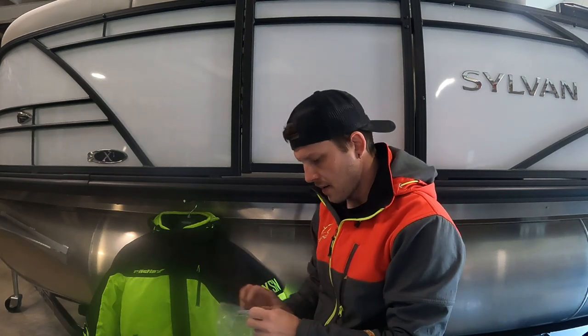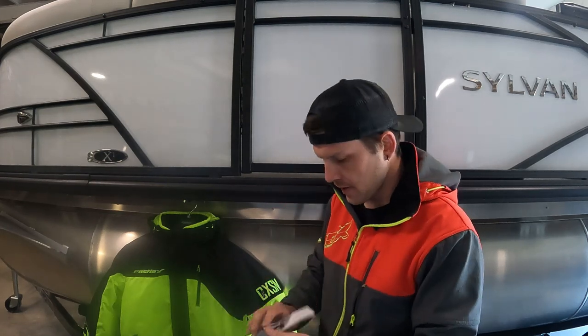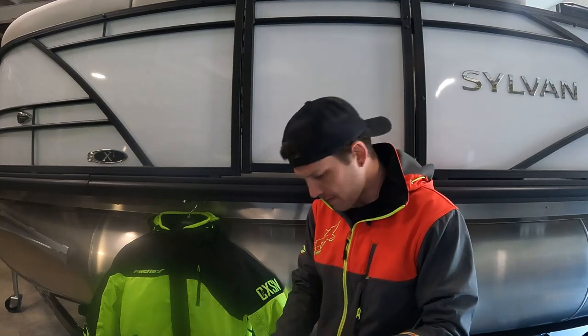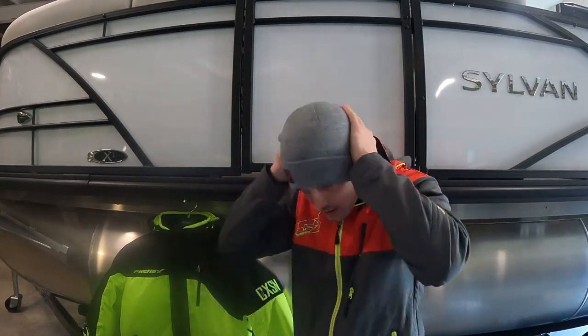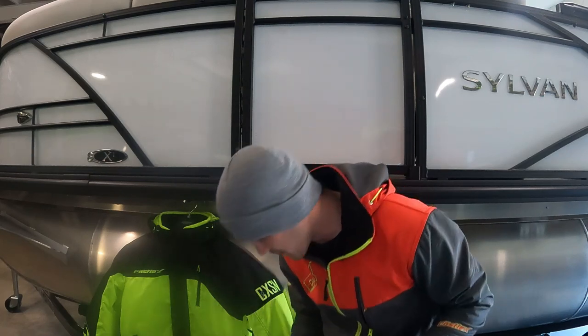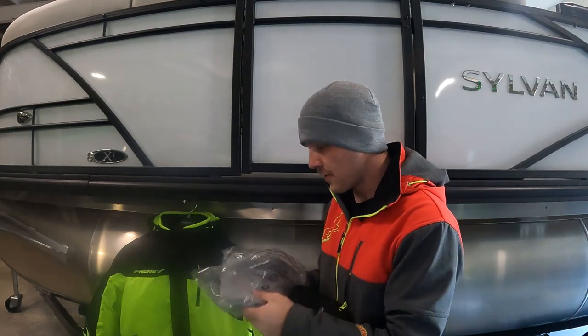We also got the Castle X tag beanies. What I like about these beanies is that even after three years they still have a nice tight fit — don't have to worry about them going anywhere. Good warmth around the ears, nice tight fit — awesome hats to have at the track. We got enough for the team here.